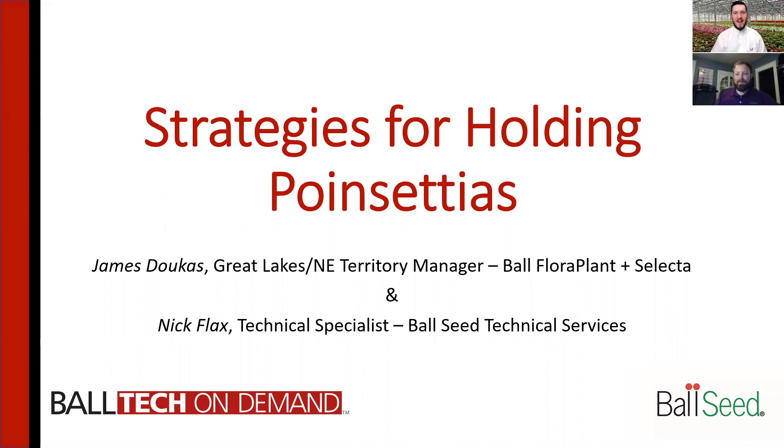Thanks for tuning in, everyone. My name is Nick Flax. I am a new technical services specialist with Ball Seed tech team. I'm joined today by James Dukas, one of our territory managers. He's up in the Northeast and Great Lakes for Ball Flora Plant and Selecta. He does a lot of work with poinsettias, works with a lot of different growers. We're going to talk today about strategies for holding poinsettias, because we've been getting a lot of calls recently — a lot of questions regarding how do we slow our crops down.